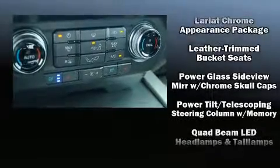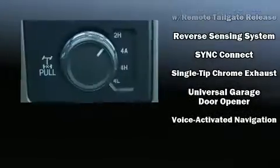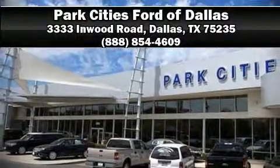Ford ensures the safety and security of its passengers with equipment such as head curtain airbags, a security system, and four-wheel disc brakes with ABS. Our sales reps are extremely helpful and knowledgeable — come on in and take a test drive.